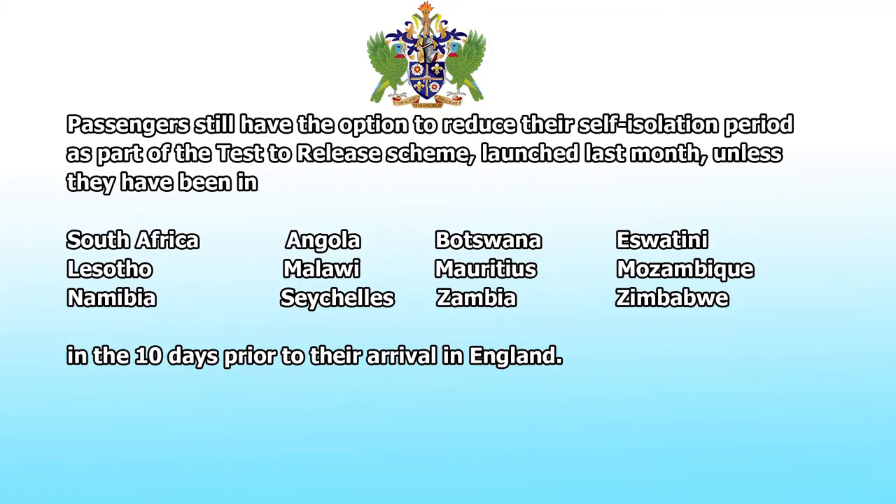Passengers still have the option to reduce their self-isolation period as part of the test-to-release scheme launched last month, unless they have been in South Africa, Angola, Botswana, to name a few, in the 10 days prior to their travel to England. The current advice for persons in the UK remains that they must stay at home and not travel abroad unless it is for a permitted exempt reason.